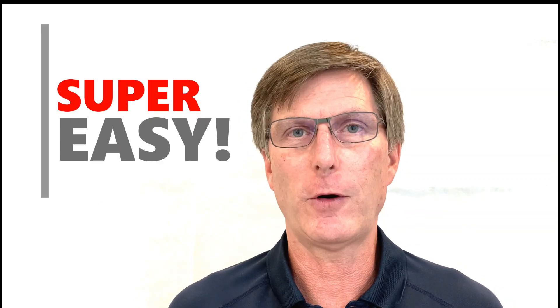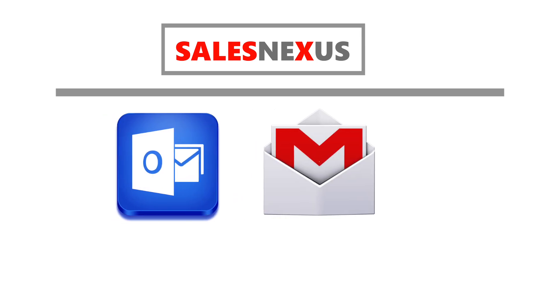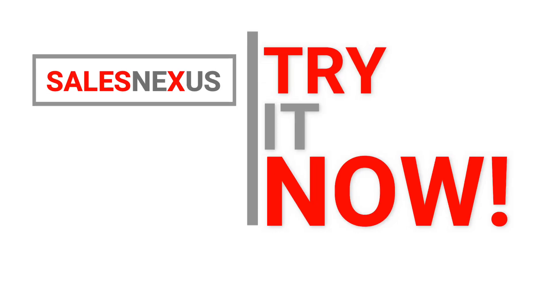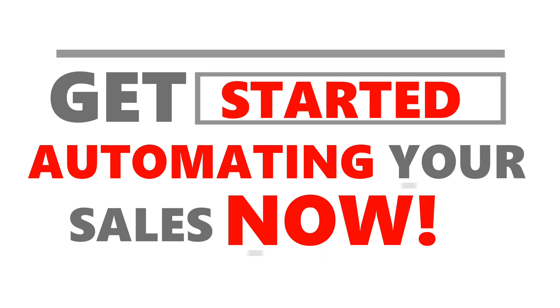Best of all, it's super easy to get started. Just connect your Outlook or Google account to Sales Nexus and all your customer contacts are ready to email, text, and call. Or import any list from Excel of customers and leads and start reaching out. Click the link now to automatically connect with your customers free for 30 days and get started automating your sales now.